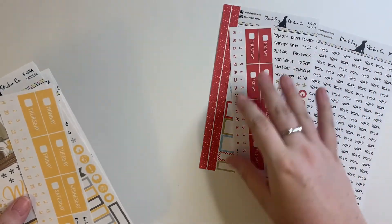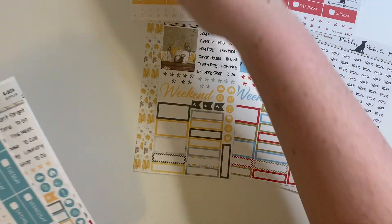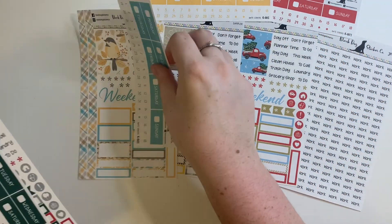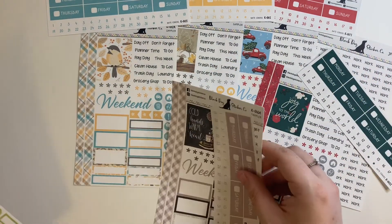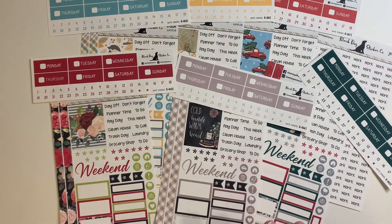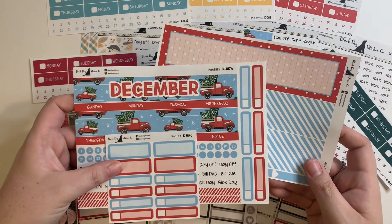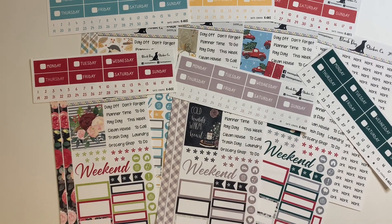That's it — that's my Black Dog Sticker Co haul! If you liked what you saw, be sure to stick around because I will be planning with all of these stickers in my planner on a weekly basis. I'm trying to get a variety of things to show you guys. I'm really happy with this haul; everything is gorgeous and I can't wait to get this monthly set up since I haven't done one yet in my planner. Thank you so much for coming by and have a great day!